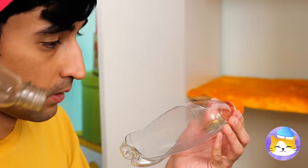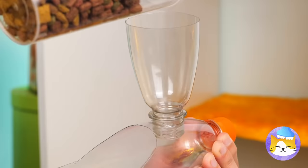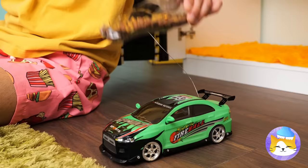And a plastic bottle's great for holding dry food! Put it somewhere your cat can get it, in case it wants a midnight snack!